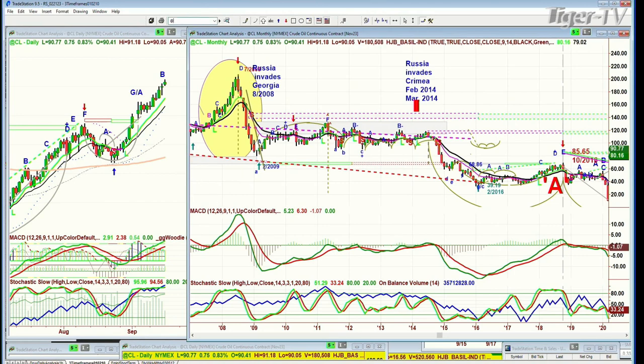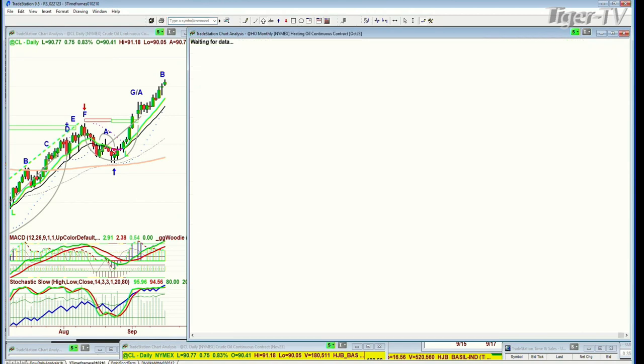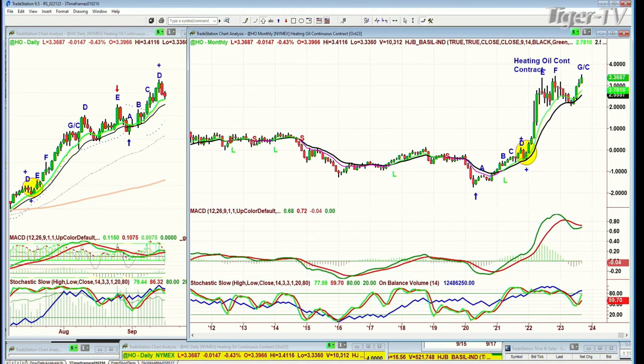Look at heating oil — HO, continuous contract. The winter hasn't started, and here it is testing the triple high — this will be the triple high at 3.36.